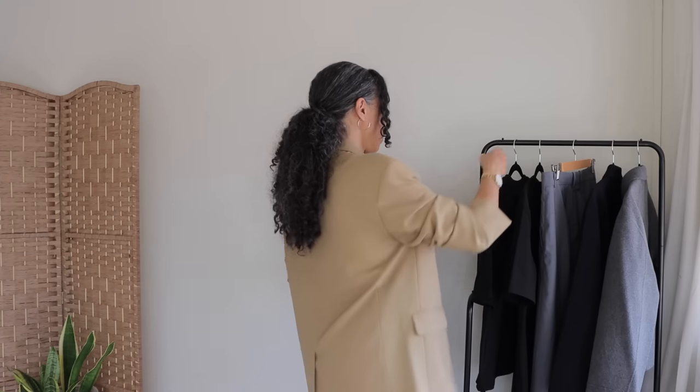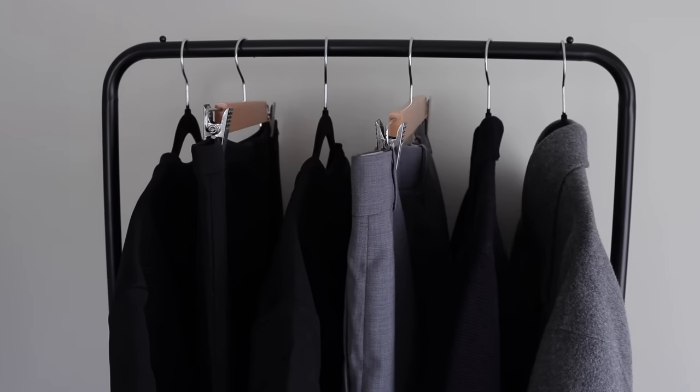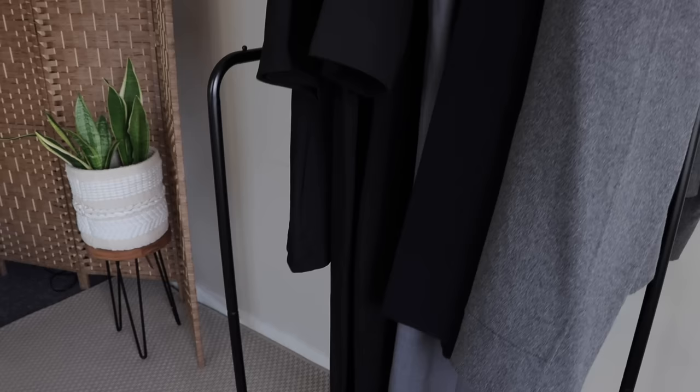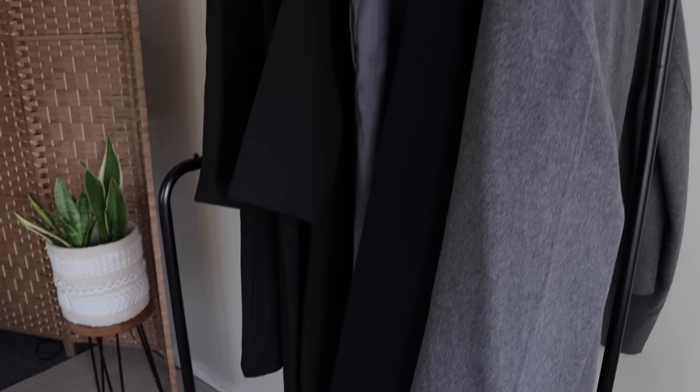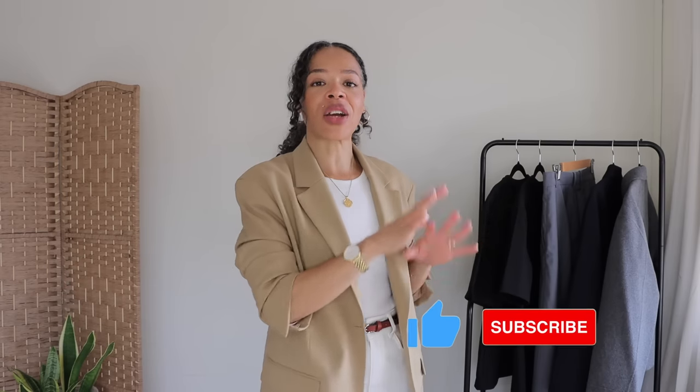The color palette you see here on my rail is black, gray, and navy, but there are other colors available in some of these pieces, so if you are interested, I will link them below. I personally gravitate towards these tones at this time of year. I don't wear a lot of color, so these are kind of my safe haven, but if you do like color, make sure to check the links below.